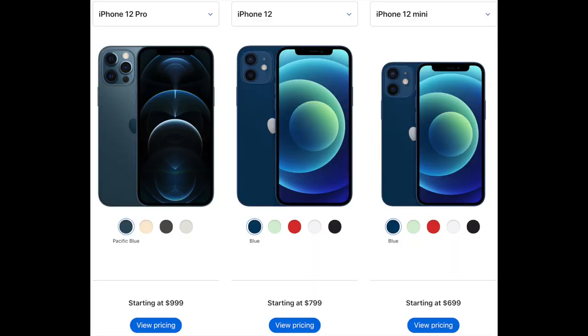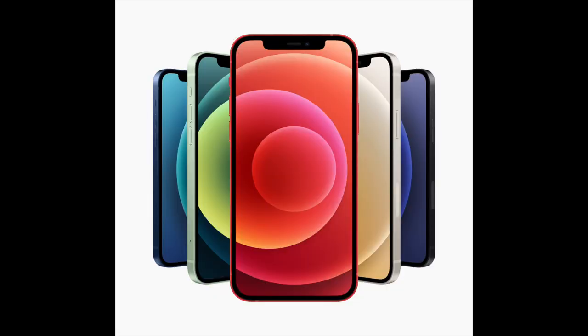We got four new models of iPhones: the iPhone 12 Mini, the regular iPhone 12 which is basically the successor to the iPhone 11, the iPhone 12 Pro, and the iPhone 12 Pro Max. Apple is giving you a bunch of different options at different price points to help people get into the iPhone ecosystem who couldn't necessarily get in at those higher thousand-dollar price points — similar to what they did with the Apple Watch SE last month.